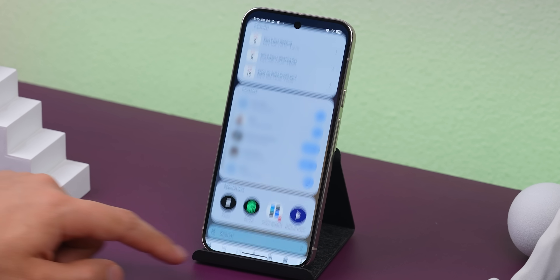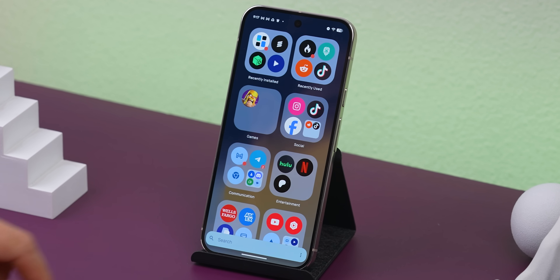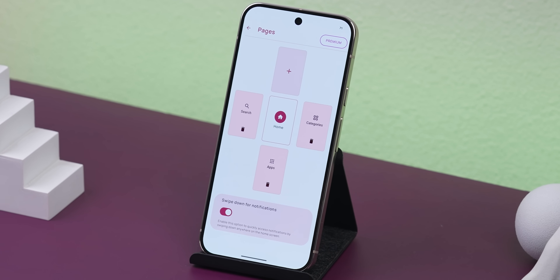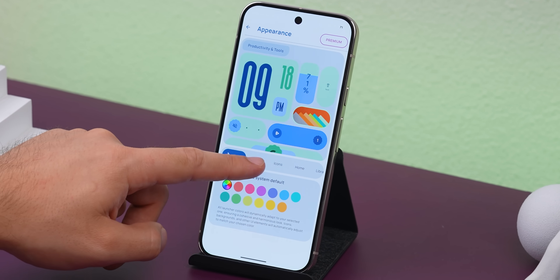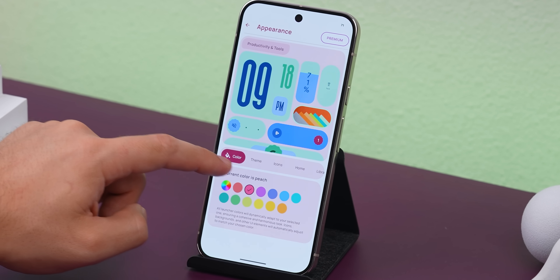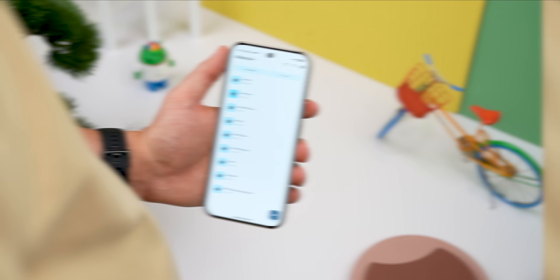I've set Universal Search to be on the far left, app categories on the right, and then the actual app drawer when you swipe up. It's all super customizable. That said, it's still pretty new so you might run into a few bugs here and there, but it's a super unique launcher that already gives you a ton right out the gate.